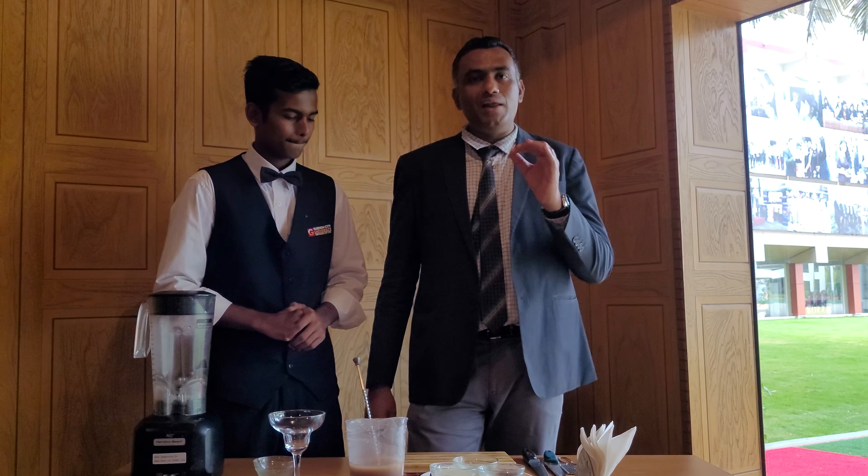Poppy seeds, almond, coconut, jaggery, fig, and banana — a millet smoothie. Brilliant.